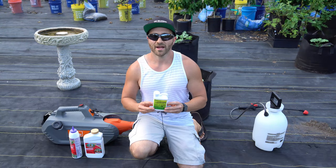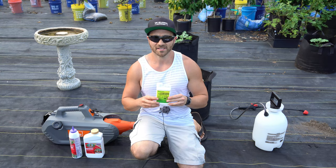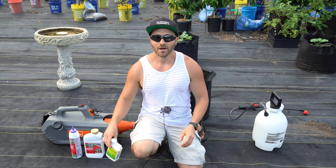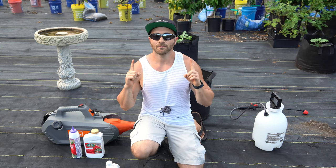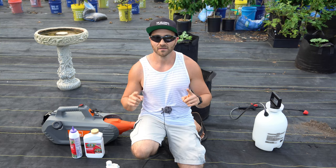When spinosad isn't enough, we bring out the big guns: pyrethrin. Pyrethrin is the most powerful, broadest-spectrum naturally derived pesticide, made from pyrethrum, a compound naturally extracted from the chrysanthemum flower. Pyrethrin is a contact killer, meaning it begins working as soon as it touches the insect. The toxin immediately attacks the insect's nervous system, leading to paralysis within seconds or minutes and death minutes later.